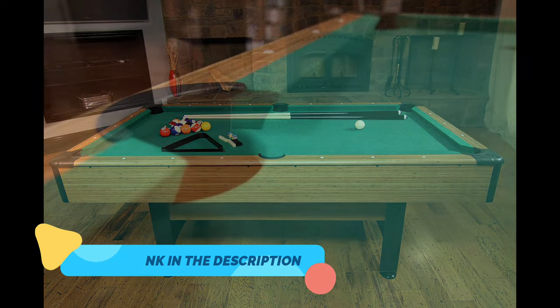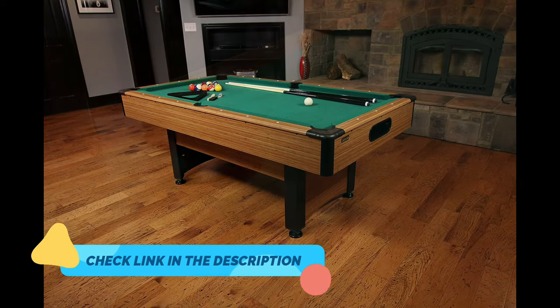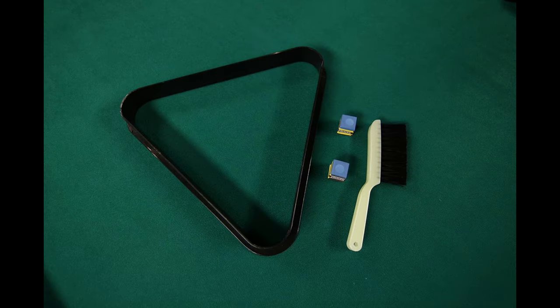This Space Saver Billiard Table is a testament to convenience and quality. It's a fantastic choice for both beginners and experienced players looking for a premium playing experience at home. Enjoy pro-level billiards without compromising on space or style.